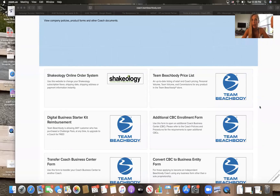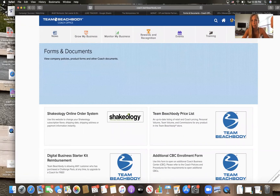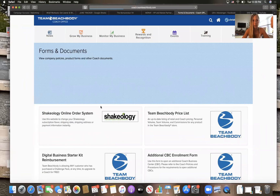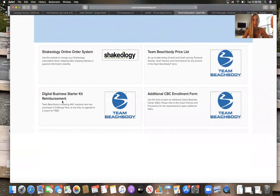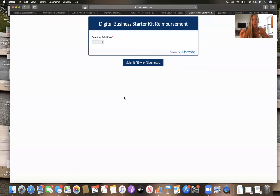That way they can get that reimbursement — I believe it's $44. In your coach online office, you go to Support, then you go to Forms and Documents, and in Forms and Documents you go down to Digital Business Starter Kit Reimbursement.